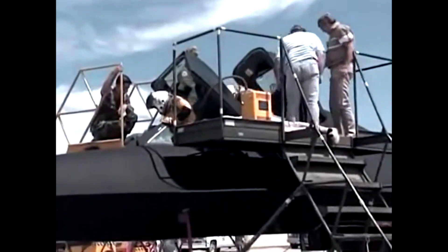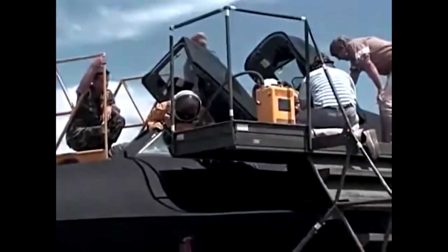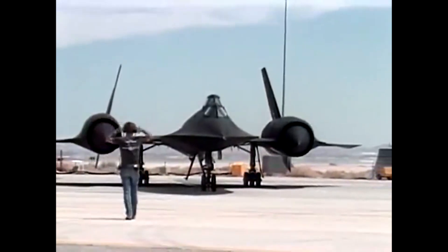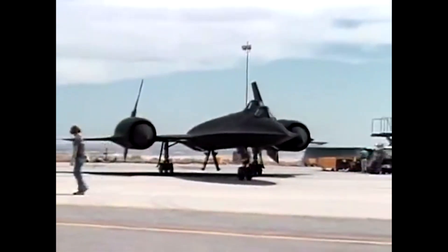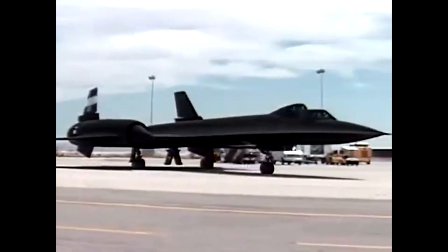The SR-71, also known as the Blackbird, is widely regarded as the fastest jet aircraft ever built. It was an engineering marvel that was designed and developed by Lockheed Martin Skunk Works in the 1960s to serve as a reconnaissance aircraft for the United States Air Force. Its sleek design and incredible speed captured the imagination of aviation enthusiasts around the world.